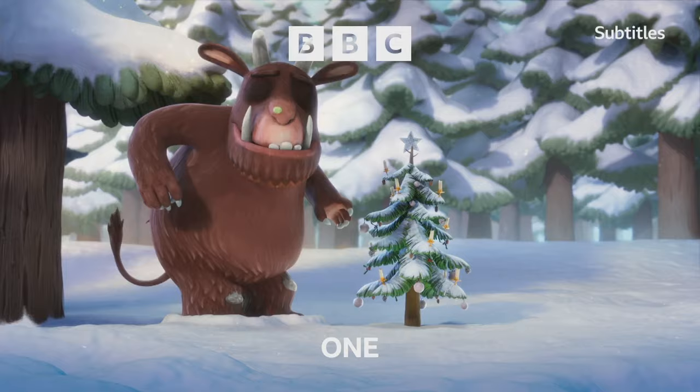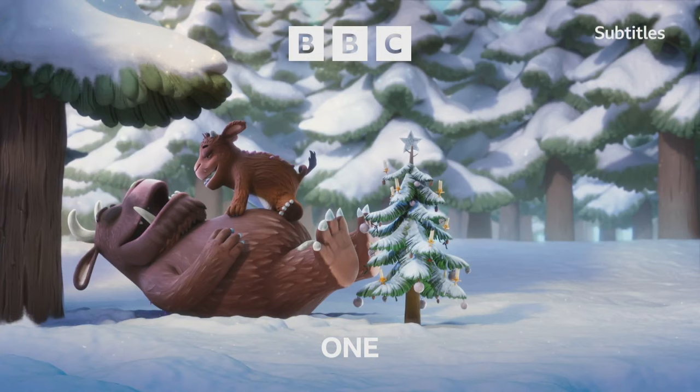Whilst three new idents have been produced, there are also three idents that are returning to air, having first been used and seen back in 2020. So let's take a look at the first of these — Christmas Tree.